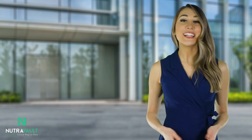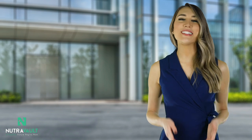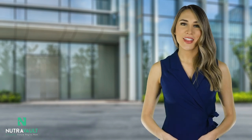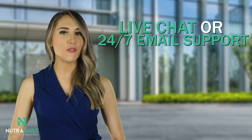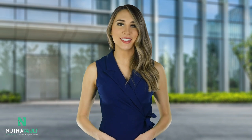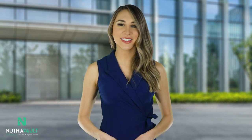Everyone here at Nutrivault is here to support you in reaching your goals as an affiliate. We want you to earn as much as possible because when you are successful, everyone is. Please do not hesitate to reach out to us via our live chat or 24/7 email support for any questions or further clarification. Be sure to watch the video below on how our most successful affiliates market products and reach customers. We look forward to welcoming you to the Nutrivault family.